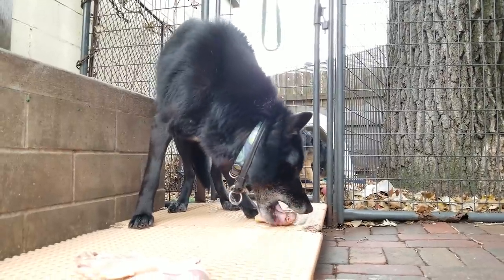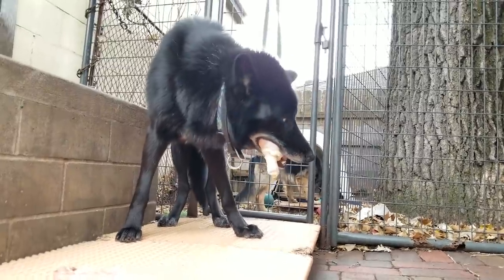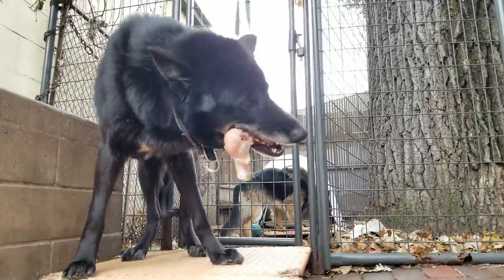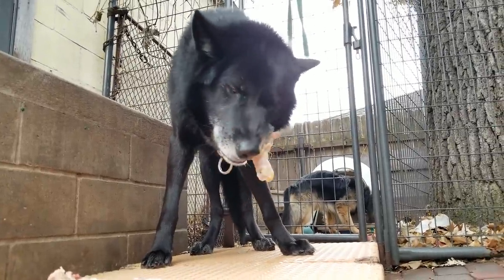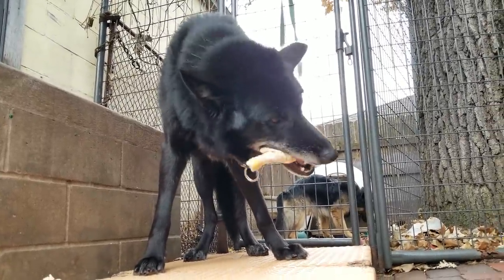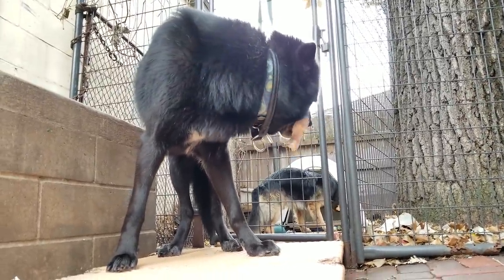The dogs eat what's called the BARF diet. I left a bunch of links in the video description if you want to learn more about it — how to implement it, the science behind it. It was created by a vet named Ian Billinghurst. There are links to his books also in the video description.